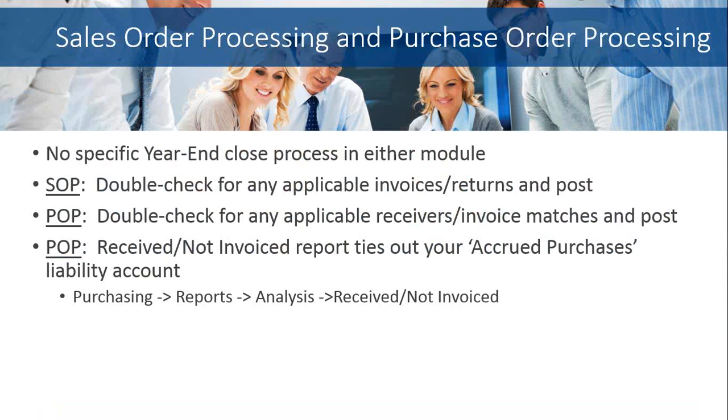For sales order processing and purchase order processing, there really is no specific year-end closing process — there's no button to hit that says year-end or process. But there are some things to think about, as both modules integrate closely into your receivables, payables, and inventory modules. From a sales order processing perspective, make sure you double-check for any applicable invoices and returns and post those transactions prior to running your year-end close. On the purchase order side, double-check for any applicable receivers or invoice matches and post those transactions as well.